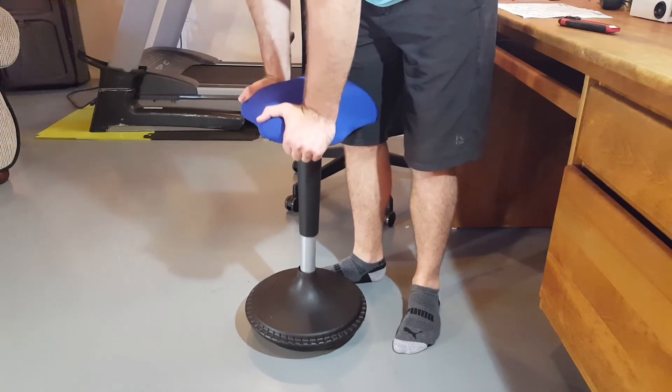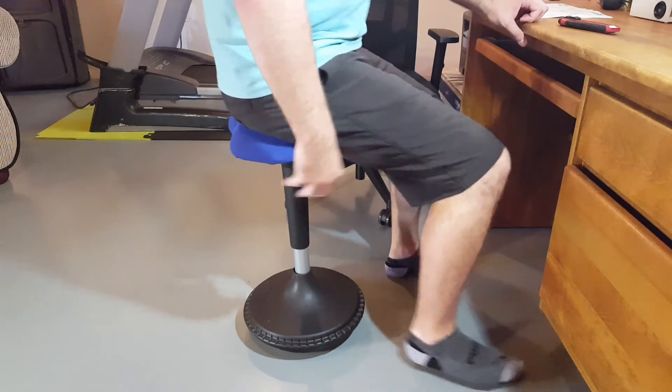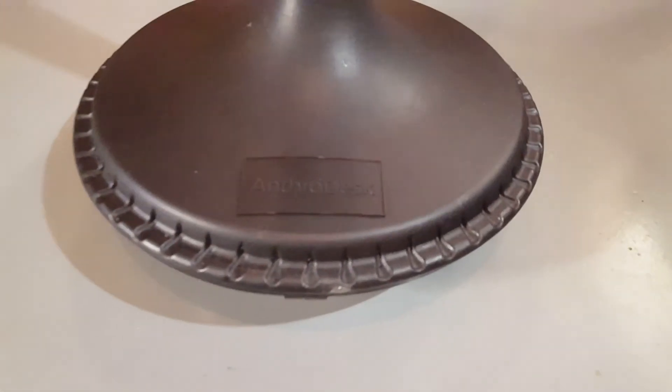If you're looking for something to increase your core muscle engagement even while you're sitting, as soon as I sat down I could feel it engaging those core muscles, so I would definitely check this out. In the description below I will post a link to their website and to the Amazon product page if you're interested in purchasing it or reading some other reviews on it.